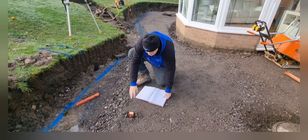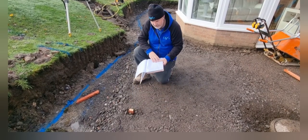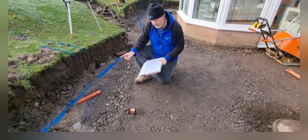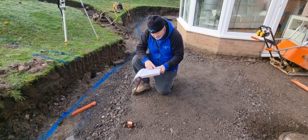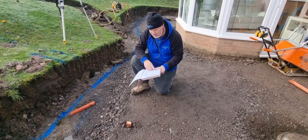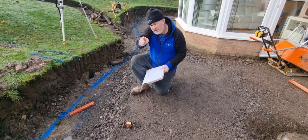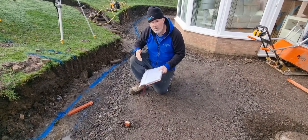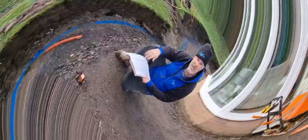We've set the dumpy level up now. The measurement on top of that peg is 1 meter 890. What I want to do is put a 250mm thick concrete foundation in, plus about two courses of bricks below ground - so I need to get a measurement of 2 meters 290 on the dumpy level. The difference between there and there is 400mm. As long as the dumpy level reads 2 meters 290 all the way through, the levels are right and the concrete peg setup is done.